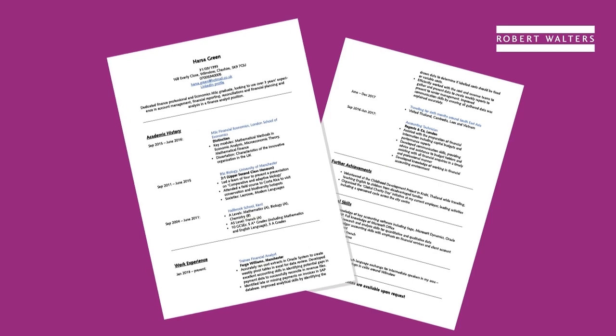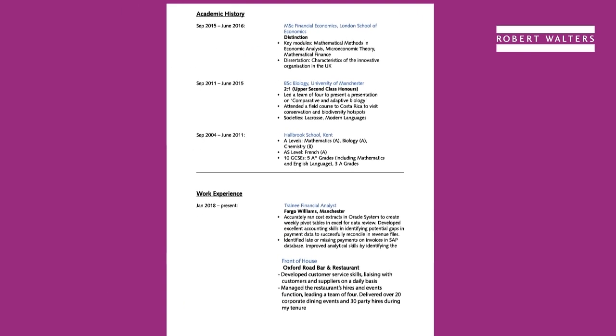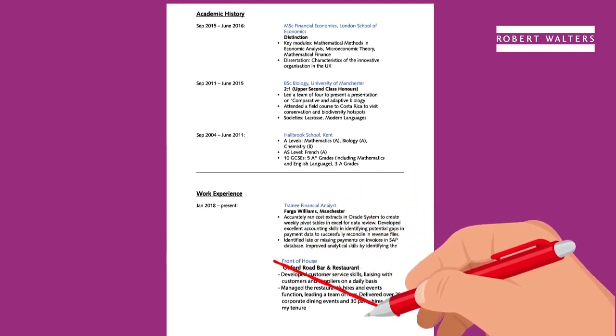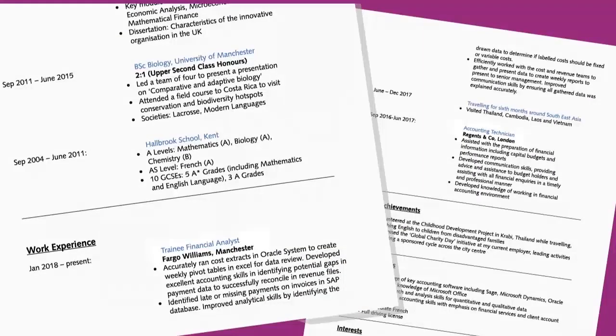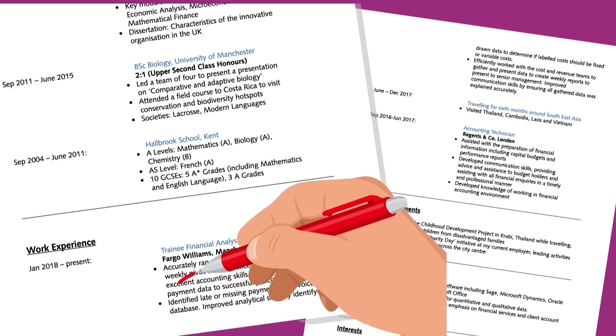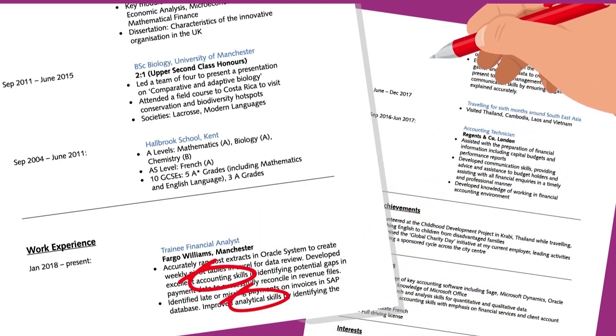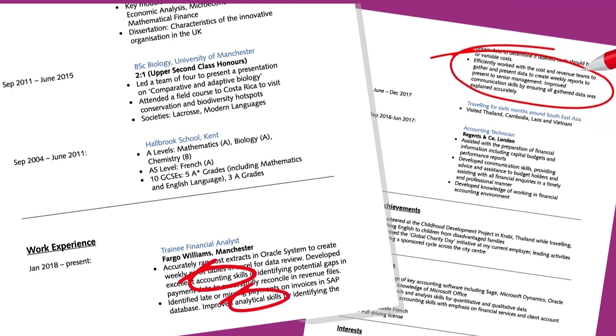The first things employers will look for on your CV are your work experience and qualifications. Tailoring your CV to each job is absolutely essential, so only include work history relevant to the role you're applying for, emphasising your most recent and impressive achievements. Highlight the skills and industry experience you've gained from your current and previous roles that match what the employer is looking for, and include as much detail as possible around your contribution to the company.